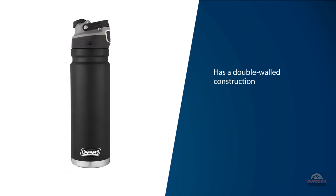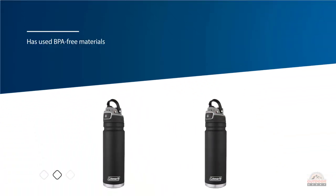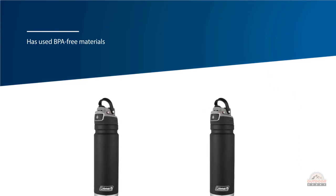The spout of this large cycling water bottle allows high flow, so you can quickly hydrate and get back on the road without wasting any time. It is easy to use.